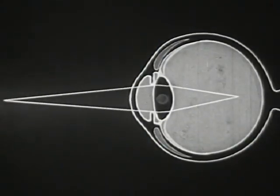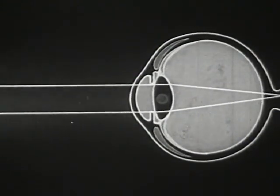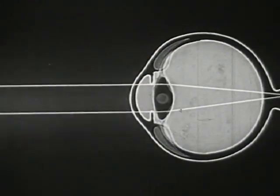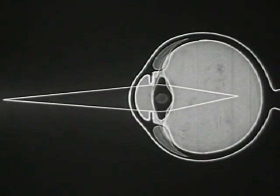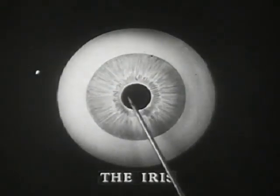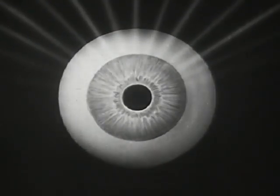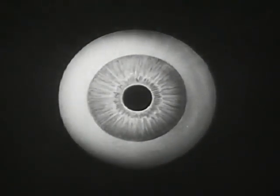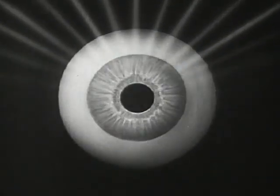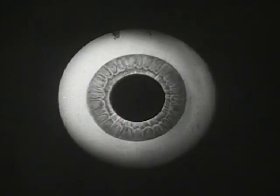Whenever the image upon the retina becomes blurred, the brain automatically causes the ciliary muscle to contract or to relax until the lens has attained just the right shape to restore a sharply defined image upon the retina. This remaining portion of the choroid, called the iris, with its central opening the pupil, regulates the amount of light like the diaphragm of a camera and sharpens the image. The iris acts automatically and so is an important link in the process of accommodation.